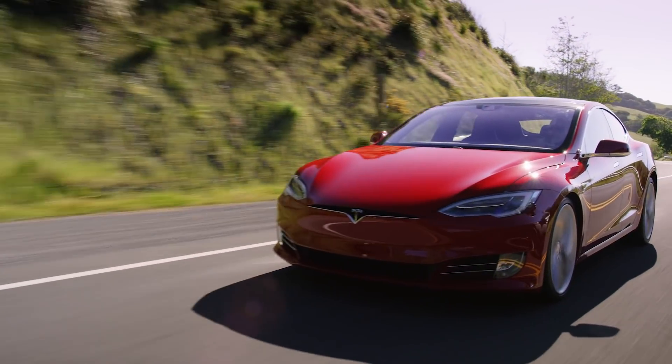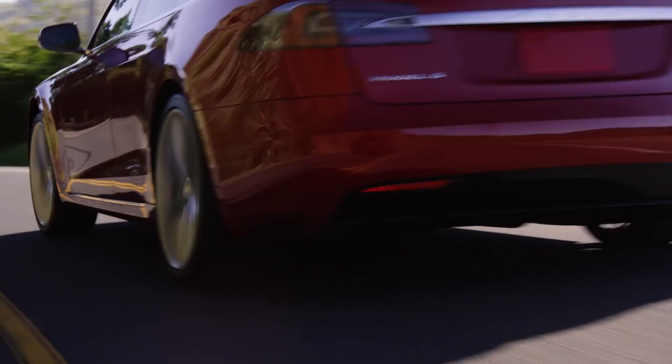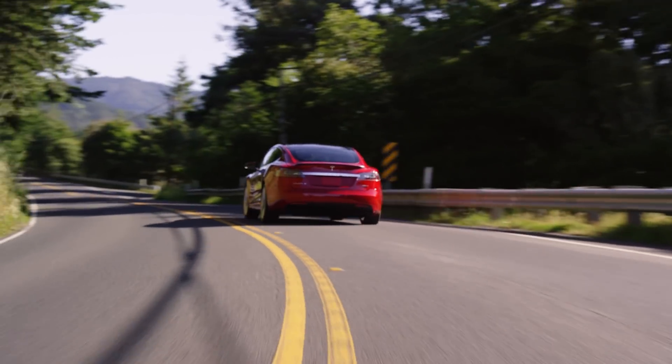The reason the Tesla made this list is because of the instant peak torque. You can see this clearly when you look at the acceleration graph compared to other supercars — the Tesla jumps way out ahead at the start but then quickly begins to lose ground. So in a zero to 60 test, the Tesla Model S P100D comes in second, but if the track were a bit longer, it wouldn't perform nearly as well.